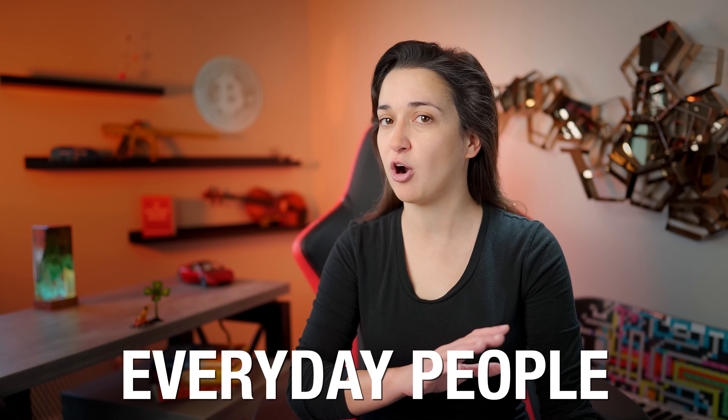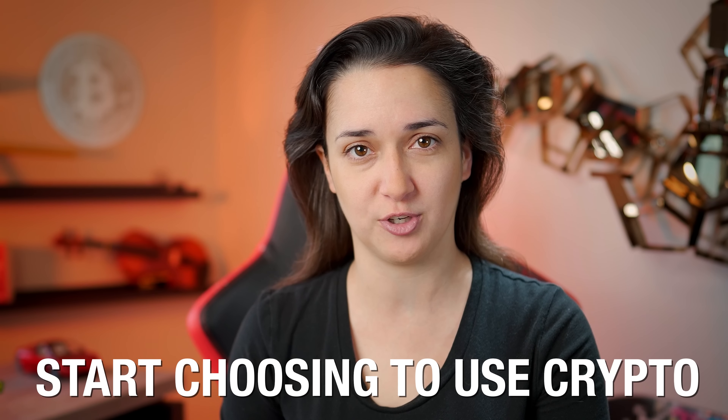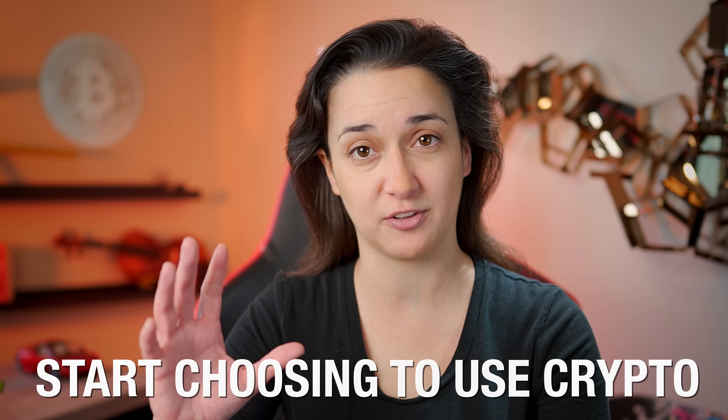Two years ago, Ledger approached the legendary designer of the Apple iPod, Tony Fidel, to help them revolutionize cryptocurrency hardware wallets with next-generation hardware to handle more frequent and complex actions that can be used in our everyday lives by everyday people. A key aspect of mass cryptocurrency adoption is when everyday people who aren't necessarily tech-savvy start choosing to use crypto because it makes some aspect of their lives easier or more enjoyable. This new device could be that iPod moment for crypto wallets.